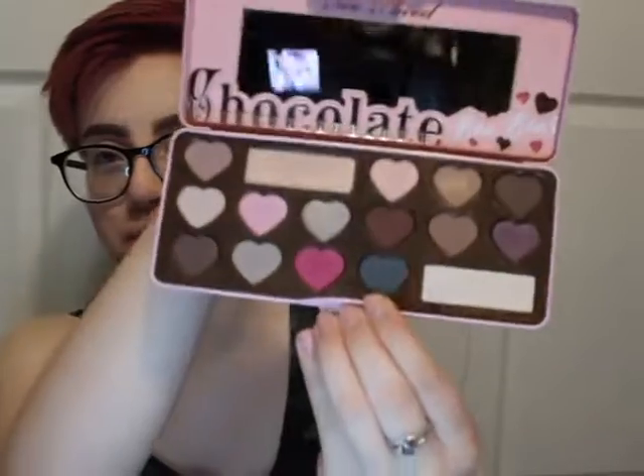I've gotten two new amazing high-end makeup products. I got the Too Faced Chocolate Bon Bon Palette, and I really like it because of the pink. And then just today I got the Anastasia Beverly Hills Dream Glow Kit, and again I loved it because of the pink highlighter.